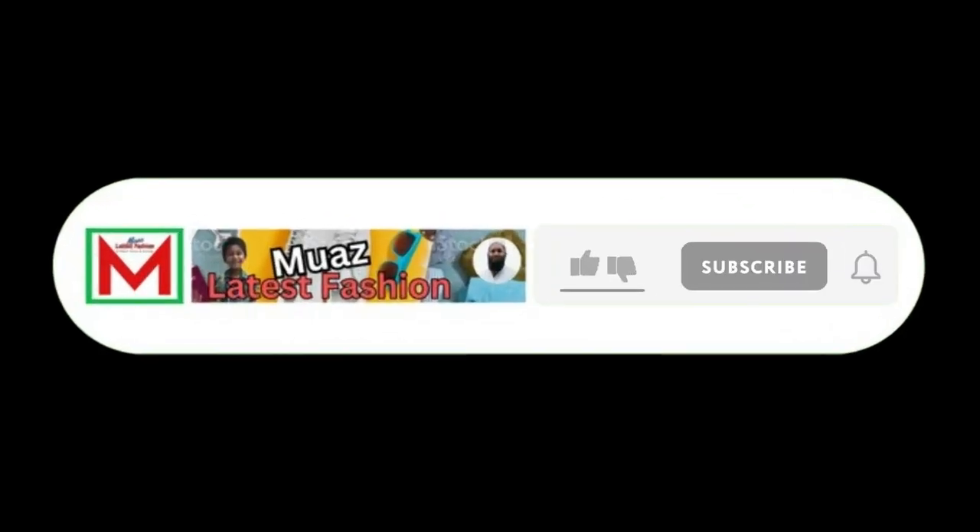If you think the video is helpful, please like, share, and comment on the video, subscribe to the channel and press the bell icon. Thank you.